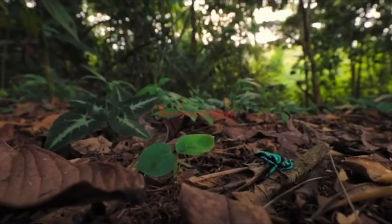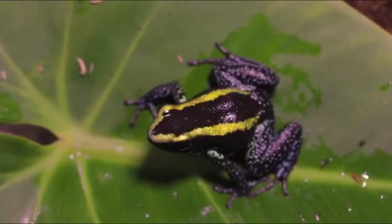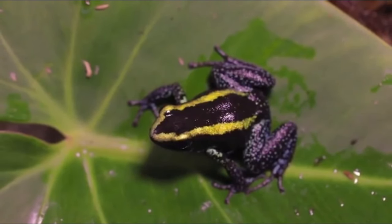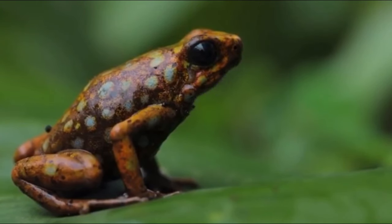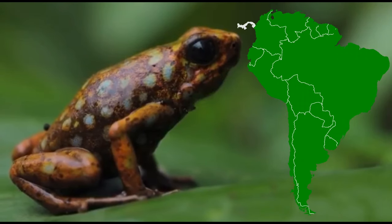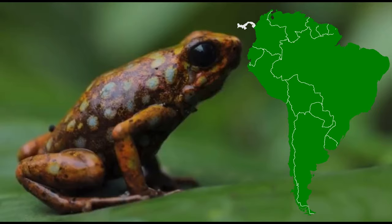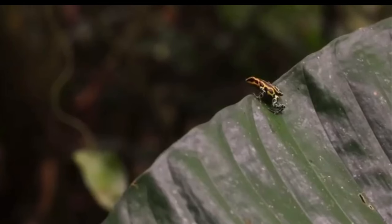Poison frogs, also called poison arrow frogs, poison dart frogs and dendrobatids, are the most brightly colored frogs in the world. They live in wet, tropical forests in Central and South America, where their diet contributes to the toxins they secrete through their skin.